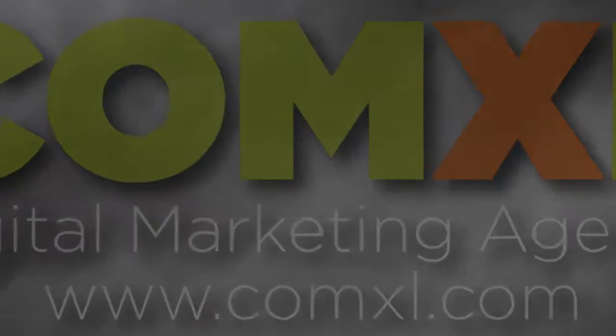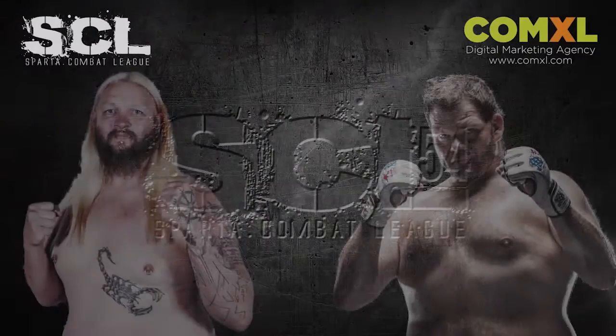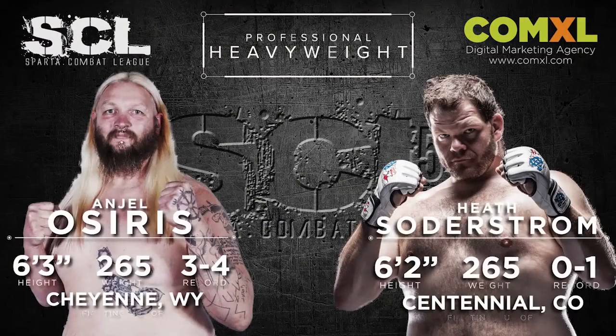Let's get this fight started. Gentlemen, if you want to come, make your way to the center of the ring for some instructions. Our co-main event of the evening, J.R. Gordon, is brought to us by Signs First Greeley.